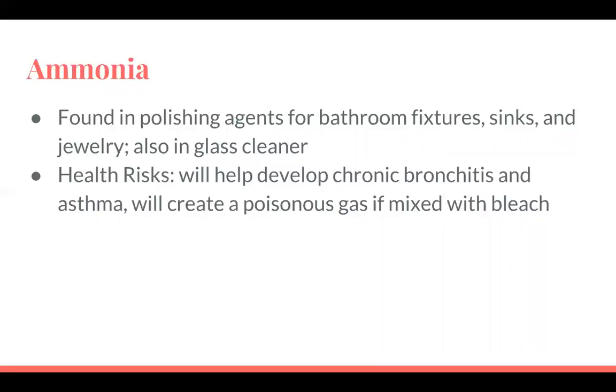Ammonia is found in polishing agents for bathroom fixtures, sinks, and jewelry, and also in glass cleaner. There are some ammonia-free options, but many still contain it. The health risks are that it can cause chronic bronchitis and asthma, and creates a poisonous gas if mixed with bleach. People who already have asthma or breathing disorders are affected even worse. Maids and house cleaners who are exposed to ammonia on a daily basis can develop chronic bronchitis and asthma even if they didn't have it before.